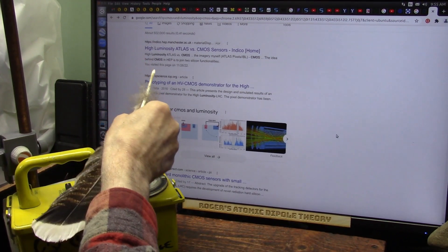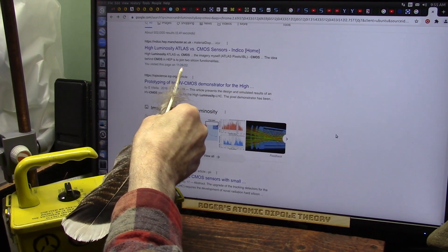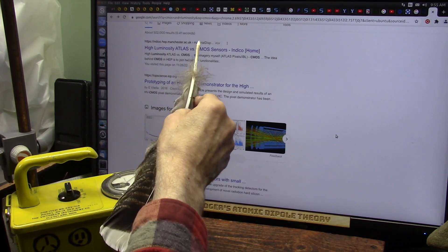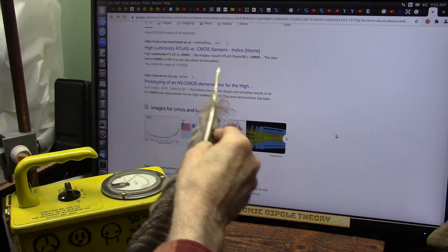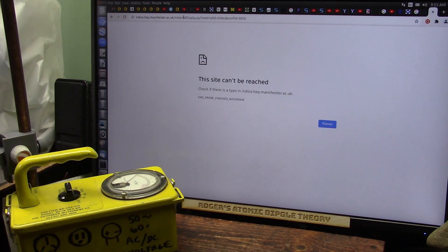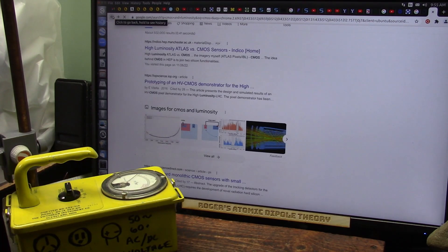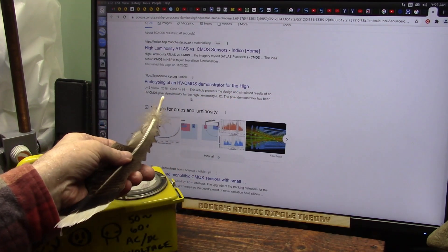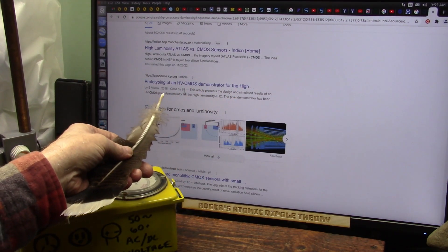This is very interesting. I went to this page about a week or so ago — High Luminosity at Atlas and using the CMOS sensors. I went up here and I commented, here's what's going on. And guess what? You can't get to that site anymore. Everybody's got in the CMOS that's demonstrated for high energy particles. This goes back to 2016.